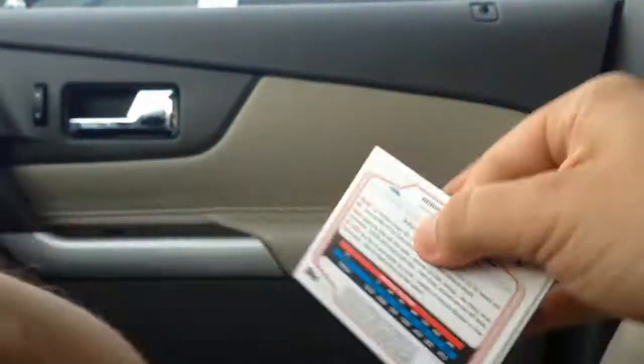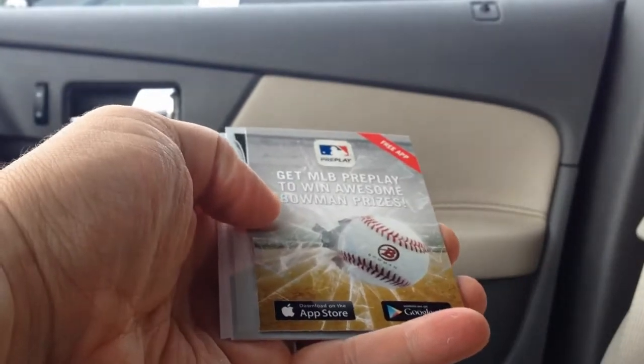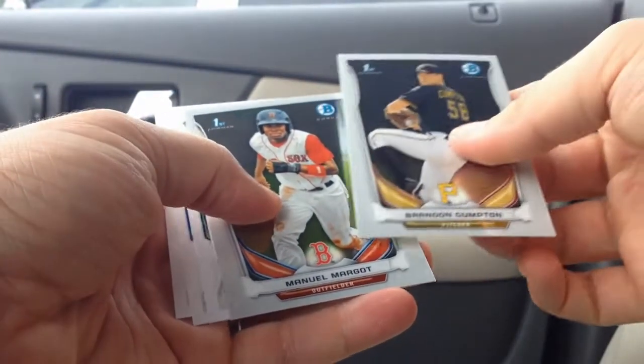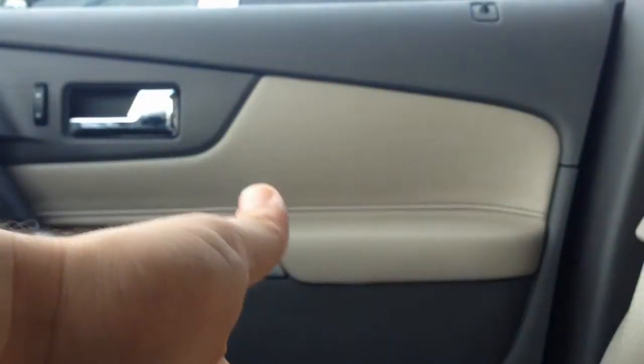Alright, next pack. A free app advertisement — I thought I almost had a redemption, which would have been awesome. Manuel Margot, Brandon Compton, Margot maybe.